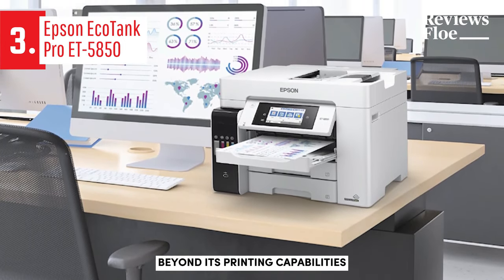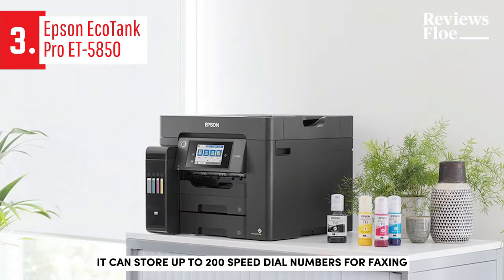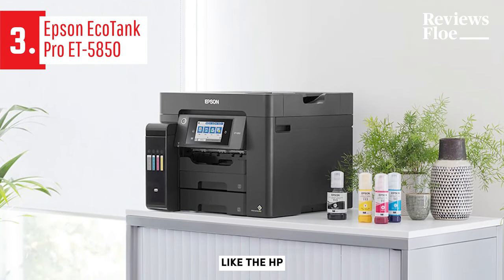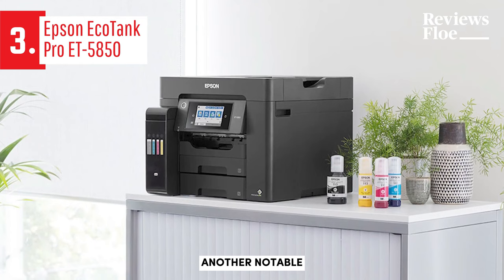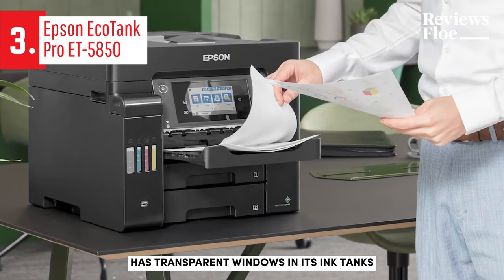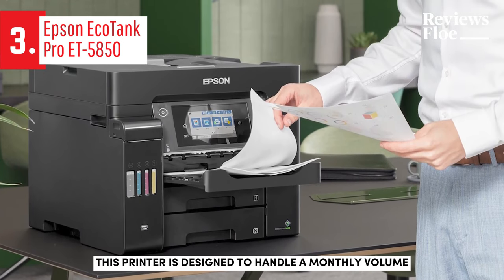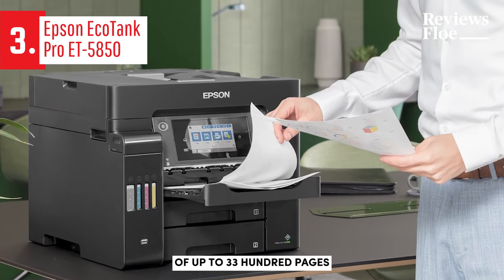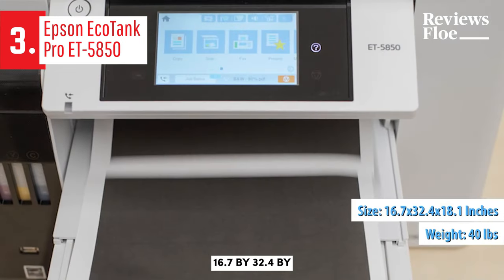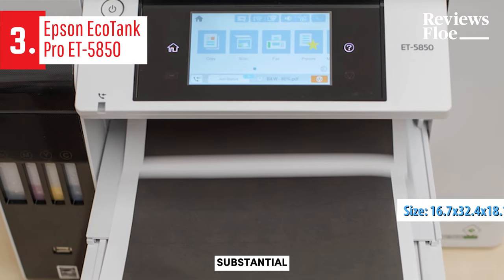Beyond its printing capabilities, this device also offers multifunctional features such as copying, scanning, and even faxing. It can store up to 200 speed dial numbers for faxing. Like the HP SmartTank 651, another notable ink tank printer, the ET5850 has transparent windows in its ink tanks, allowing you to track the ink level and plan your refills accordingly. This printer is designed to handle a monthly volume of up to 3,300 pages, weighing nearly 40 pounds, and measuring 16.7 x 32.4 x 18.1 inches when operational.